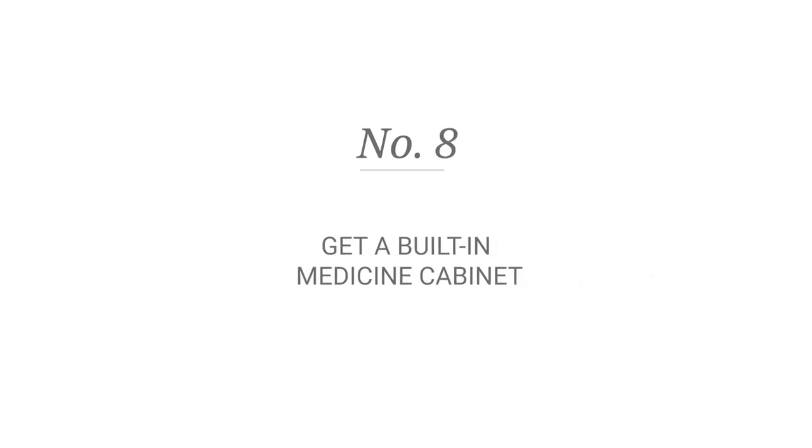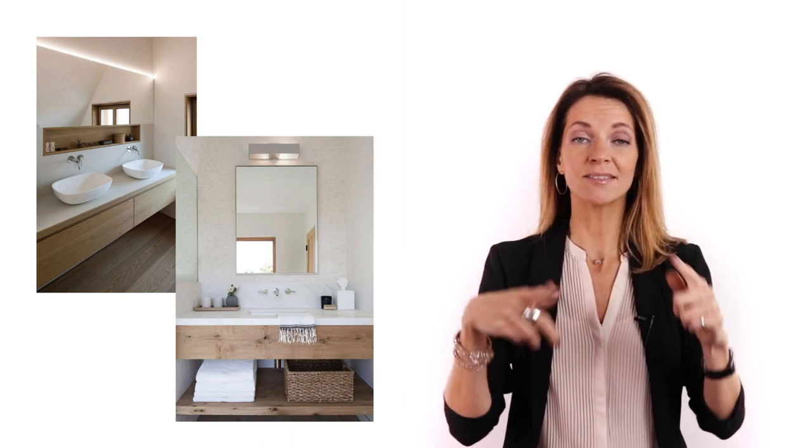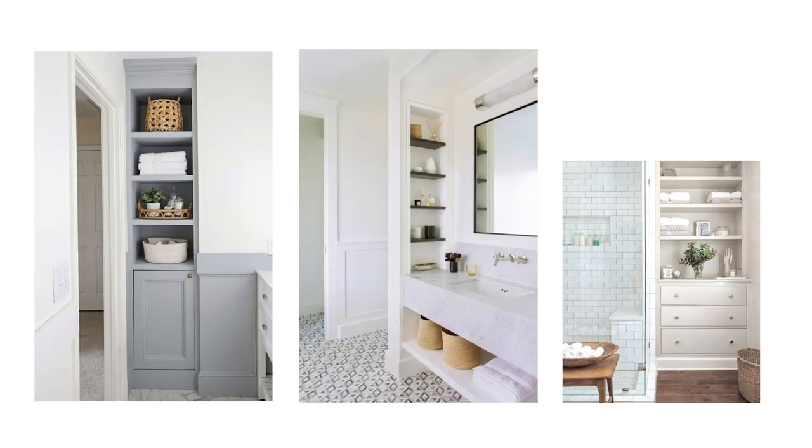Number eight: installing built-in medicine cabinets. How about getting a medicine cabinet built inside the wall? It's visually appealing and it provides a little bit more space on top of the sink. You can also get niches — keep in mind that inside your wall you have four inches free. Why not use it?